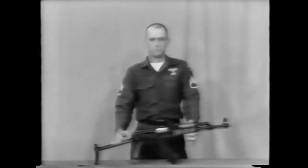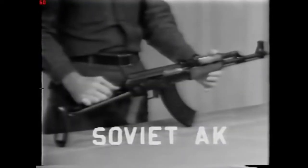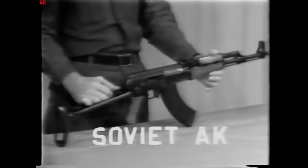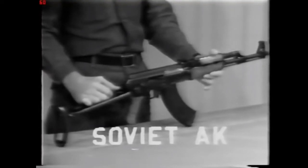Gentlemen, this next weapon will be of particular interest to some of you. This is the Soviet Avtomat Kalashnikov assault rifle, commonly referred to as the AK-47. This weapon was manufactured around the year 1947 in order to replace the Soviet SKS semi-automatic as the standard infantry weapon in the Russian Army.